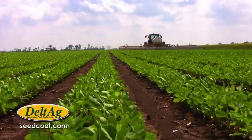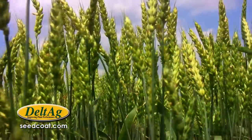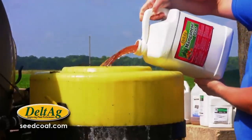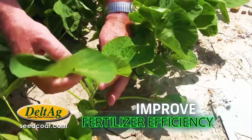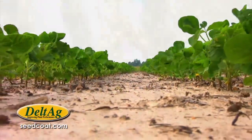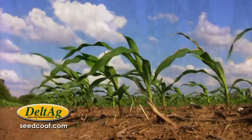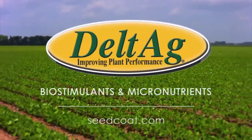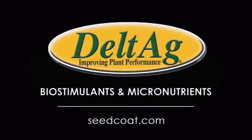With our innovative concept in chemistry, Delta Ag produces healthier crops and improves yields. We formulate biostimulants and micronutrients designed to improve fertilizer efficiency and increase crop response to nutrients. Make your fertilizer go further with reliable products that work. Grow healthier crops from the ground up with versatile low-rate products. Delta Ag — improving plant performance.